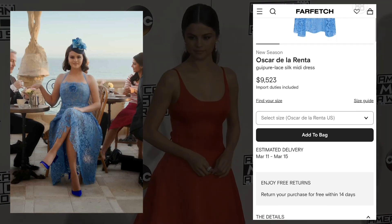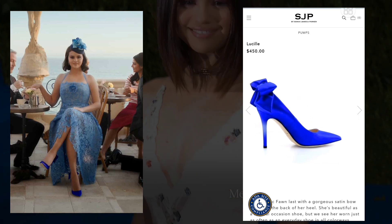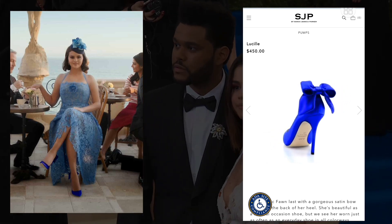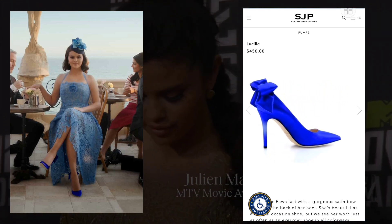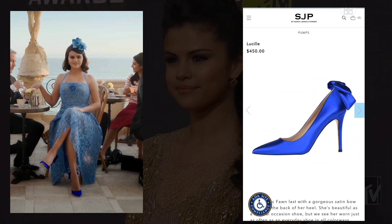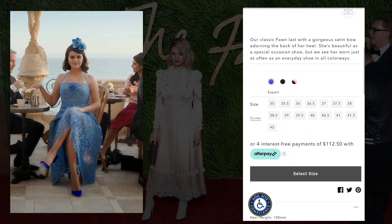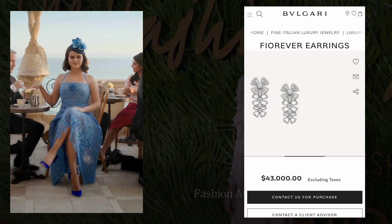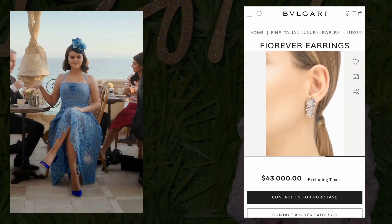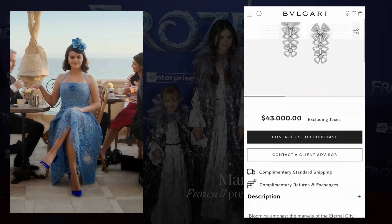5. Denim Darling. Denim is a staple in Selena Gomez's wardrobe and she knows how to make a statement with her denim pants choices. From distressed jeans to flared denim, she embraces the versatility of denim and adds her unique flair with trendy cuts and washes. Gomez effortlessly mixes and matches her denim picks with other wardrobe staples to create stylish and casual chic looks.